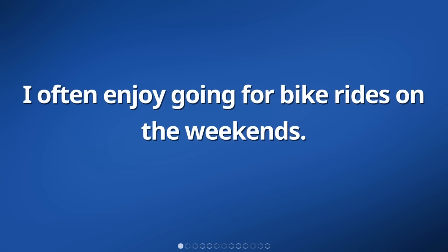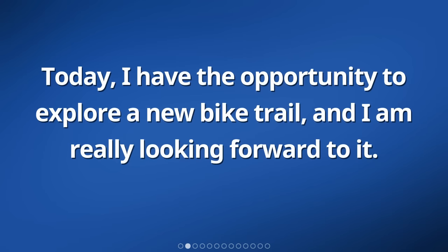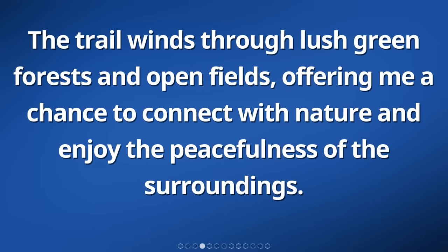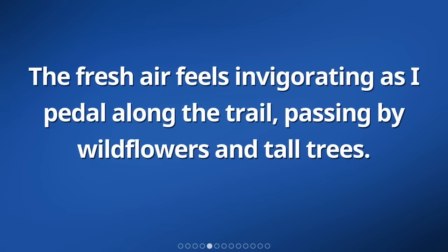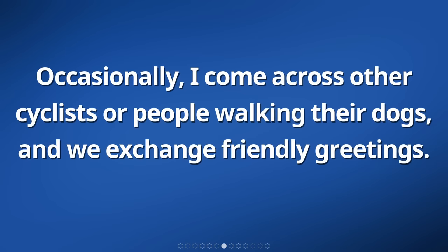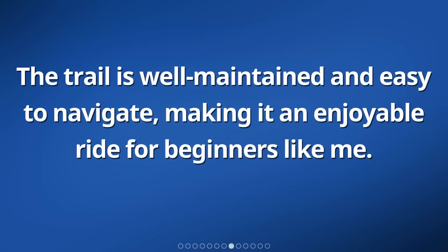I often enjoy going for bike rides on the weekends. Today, I have the opportunity to explore a new bike trail, and I am really looking forward to it. As I start my ride, I am surrounded by beautiful nature and breathtaking scenery. The trail winds through lush green forests and open fields, offering me a chance to connect with nature and enjoy the peacefulness of the surroundings. The fresh air feels invigorating as I pedal along the trail, passing by wildflowers and tall trees. I can hear birds chirping and the sound of leaves rustling in the wind. The trail is well-maintained and easy to navigate, making it an enjoyable ride for beginners like me.